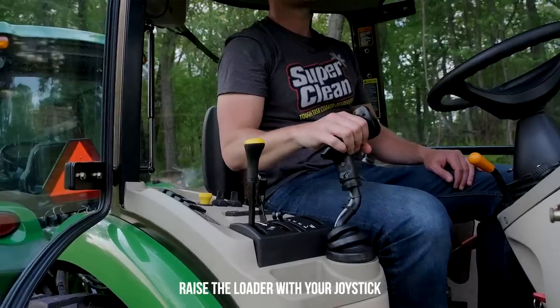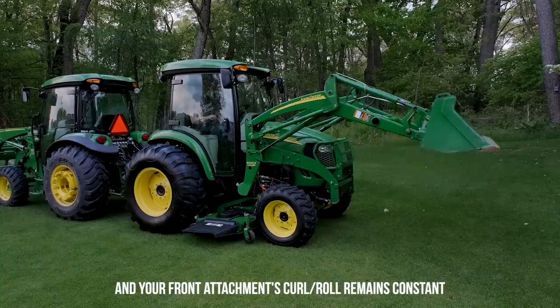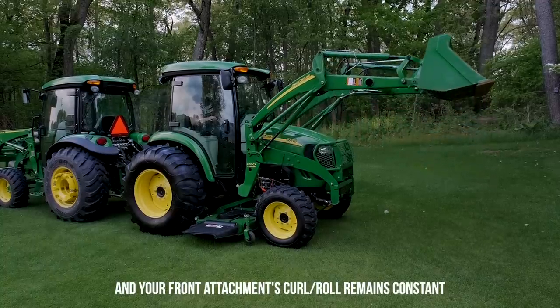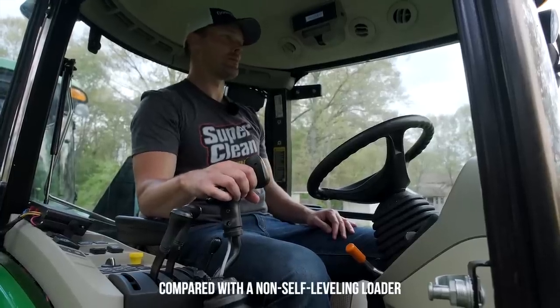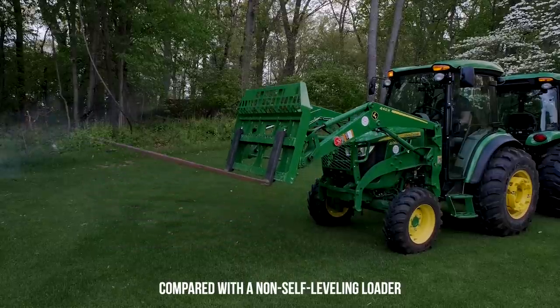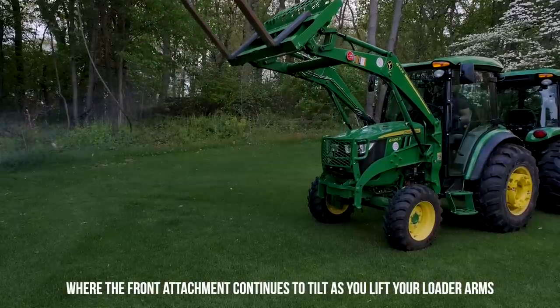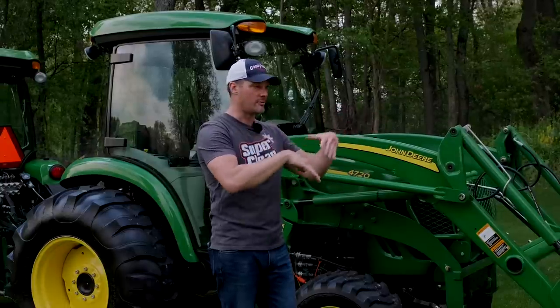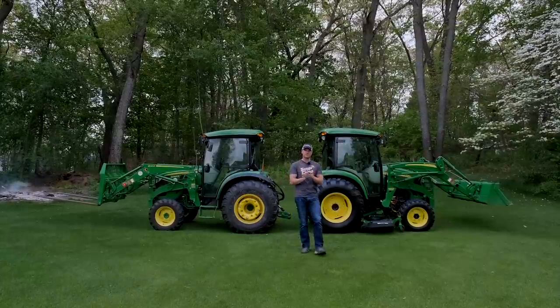What intrigued me most was this extra bracketry here, which makes this a self-leveling loader — an MSL loader. I'd been looking for a while for another 4R series tractor to swap loaders and make mine an MSL, but wasn't able to. When we use this at our shop primarily with pallet forks, we can lift loads really level without feathering the joystick. You simply fork in, raise up, and it keeps the load level — nothing spills off the pallet.